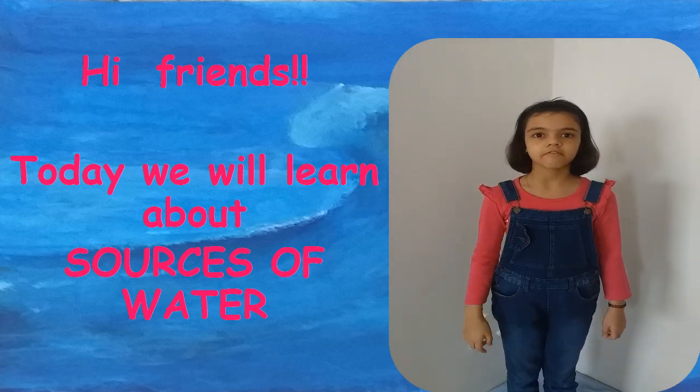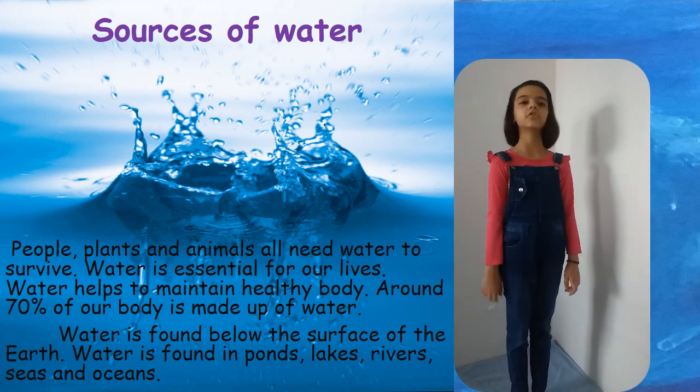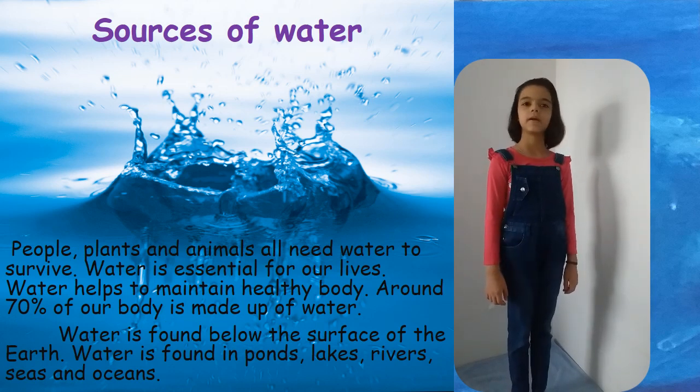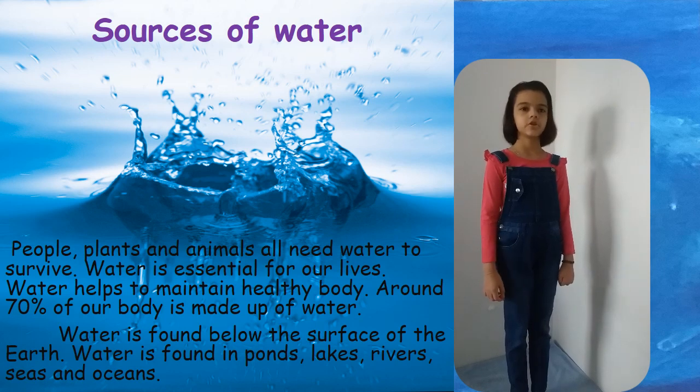Hi friends, today we will learn about sources of water. People, plants and animals need water to survive. Water is essential for our lives. Water helps us to maintain a healthy body. Around 70% of our body is made up of water.